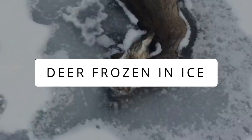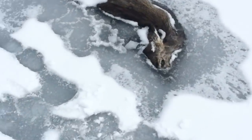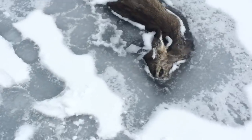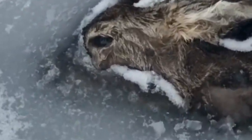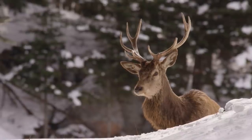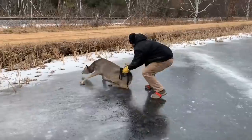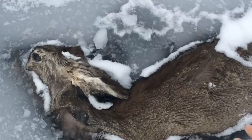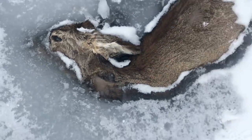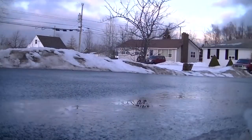A kid went ice fishing with his father when he spotted a doe frozen to death in an icy lake. The doe was partly submerged in ice with her beady black eyes open and gloomy. Deer and moose often find themselves in hard situations during such weather — we often see videos of them being rescued, but this poor animal couldn't find anyone to help it.